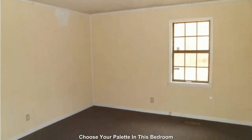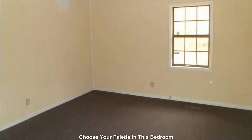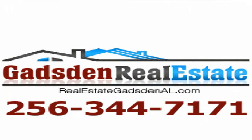Contact Gadsden Real Estate today to see this property or list your residential or commercial property. Call 256-344-7171 or visit realestategadsden.com.